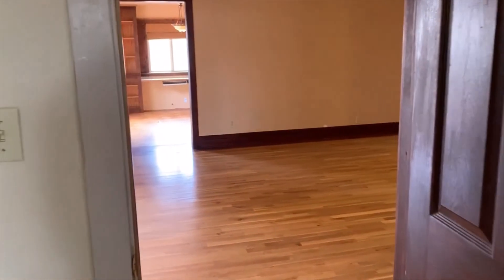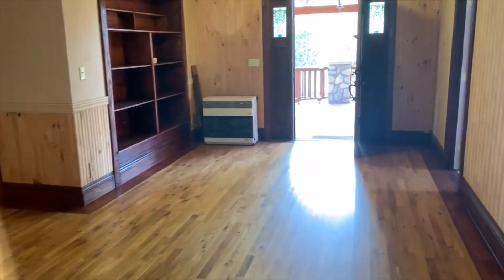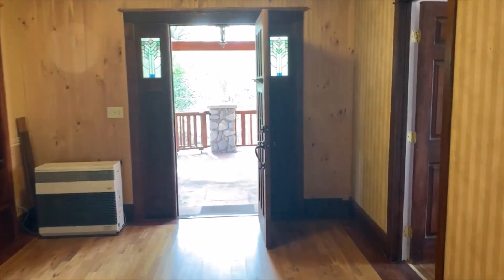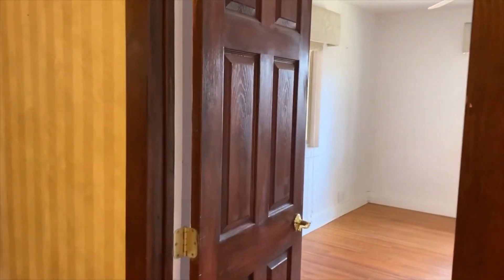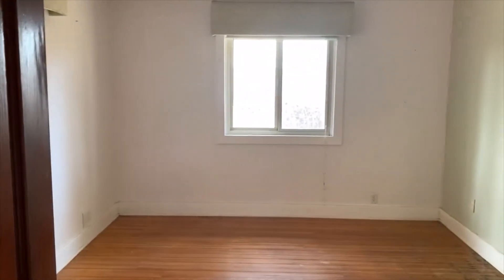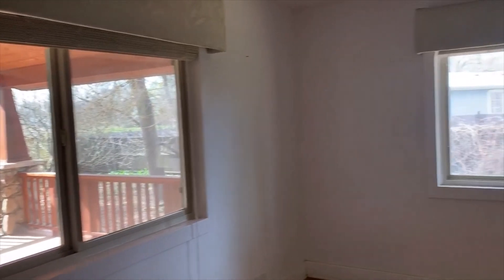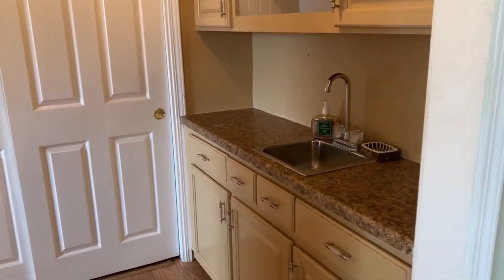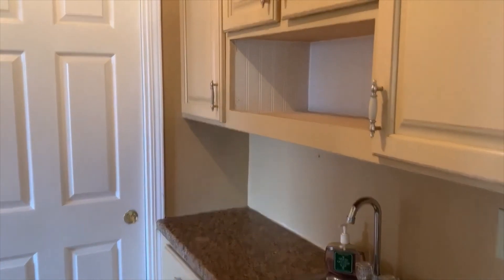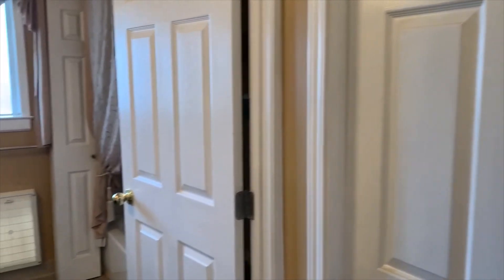Walking out to the living room. Corner bedroom on the south side — lots of light. Bath with built-in vanities, large closet, and shower over tub.